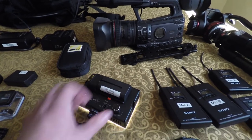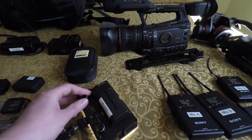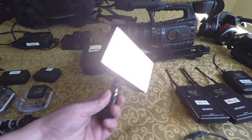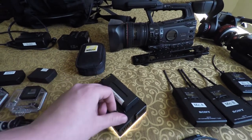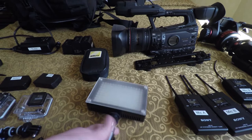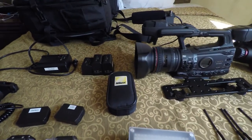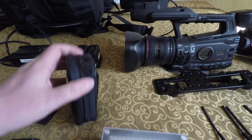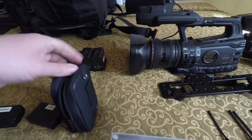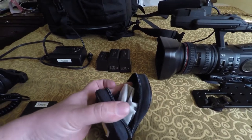You can turn it on and it's nice and bright — it's bi-color so you can dial in and change the color. I'm not sure what the lighting is going to be like in there, but this way I have the option to strap it on the camera and throw some extra light on the interviews if I need to.